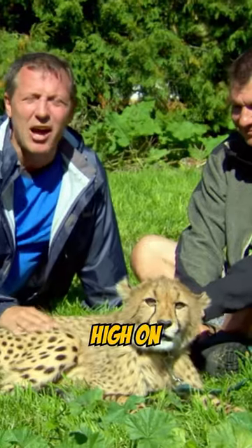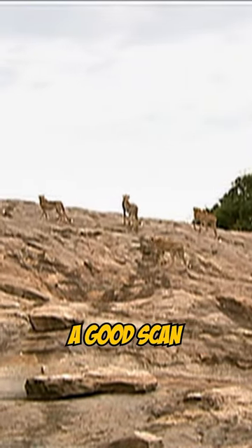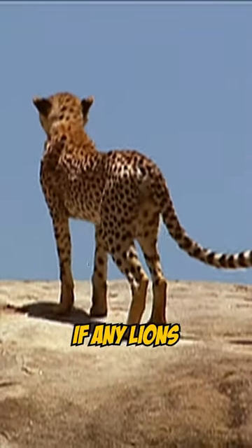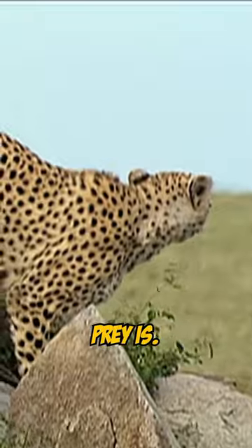They love to sit up high on termite mounds or rocks to really get a good scan of their surroundings. That way, they can tell if any lions are coming or other dangers, and they can see where prey is.